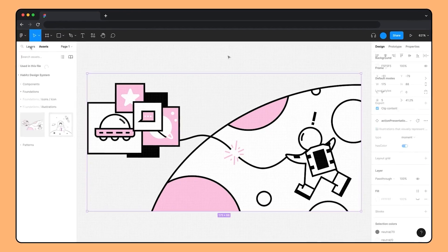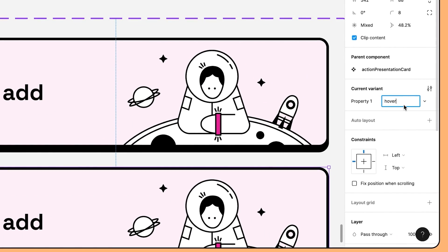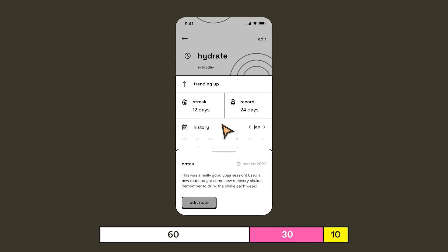Our design system has over 50 components. You can double or triple that depending on how many states a single component can have, and you can imagine that a design file can just blow up. Moving the design system into Figma was such a relief. Variants was a huge feature that set Figma apart — it really helped heighten our components and streamline the design system files.